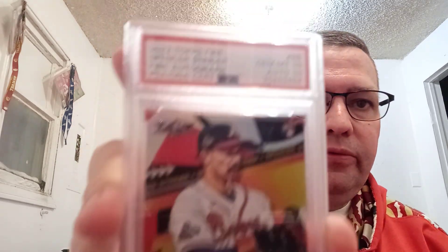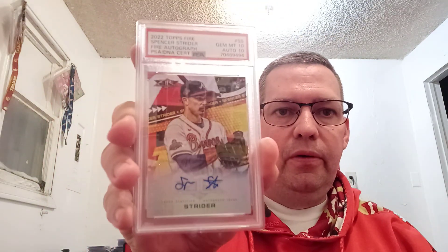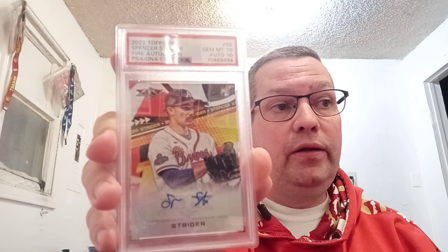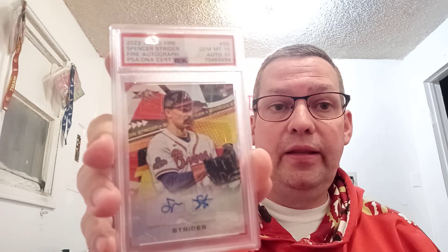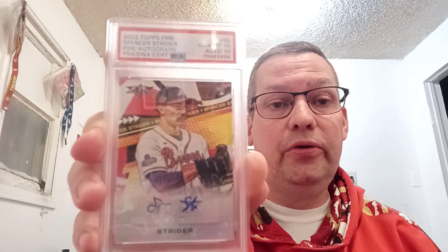This next one is the third member of the party in our submission. It is a 2022 Topps Fire Spencer Strider, and it got a Mint 10 with a 10 for the auto. Awesome card. You got a 10 on the card and a 10 on the auto — just waiting for that last authentic. I think you did really, really good with your three cards. Congratulations.